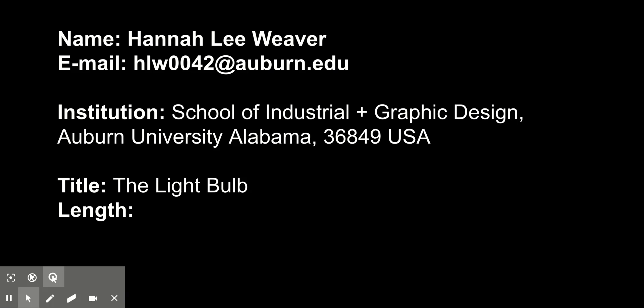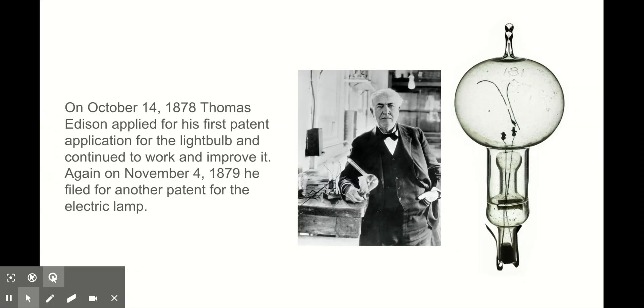Together we will look at the light bulb's first steps and travel along as it develops and changes over the decades. As most know, the entire process began with the most famous Thomas Edison. 143 years ago, Edison had first applied for a patent for the light bulb on October 14, 1878. A little over a year later on November 4, 1879, the patent for the electric lamp was legitimized.